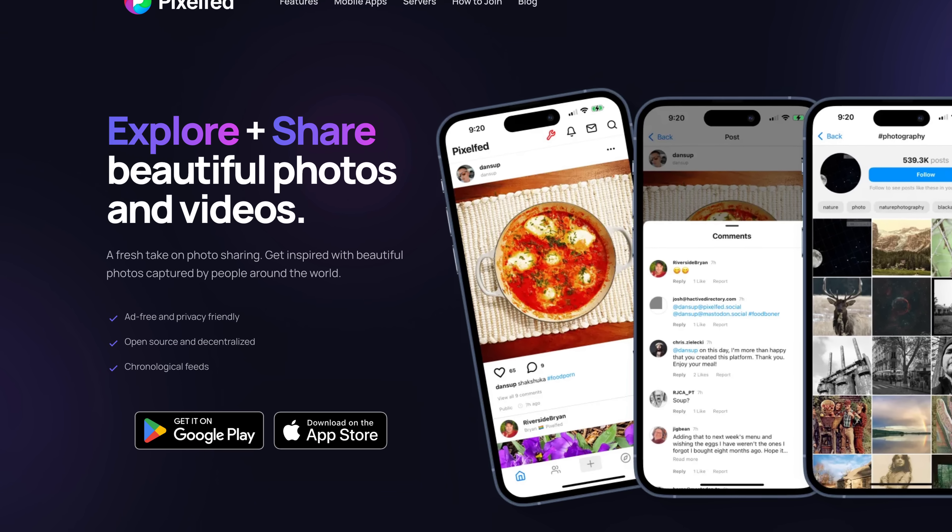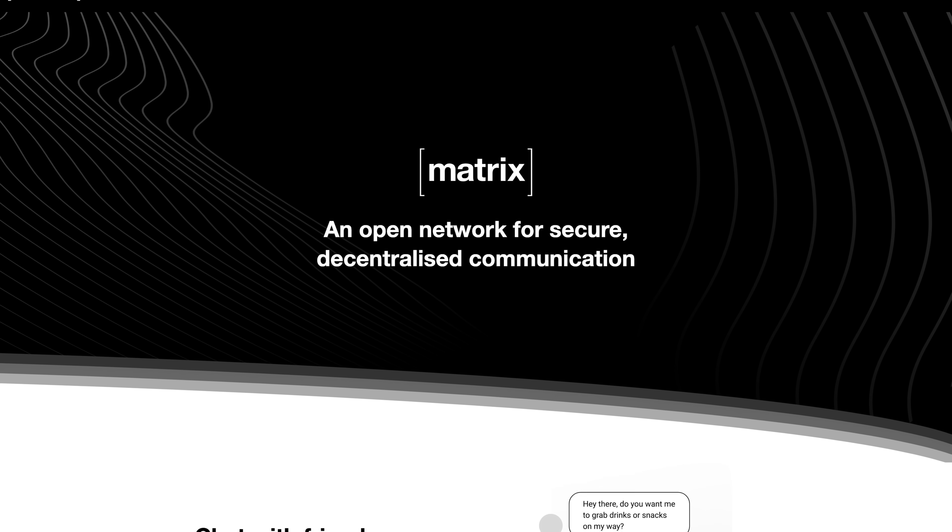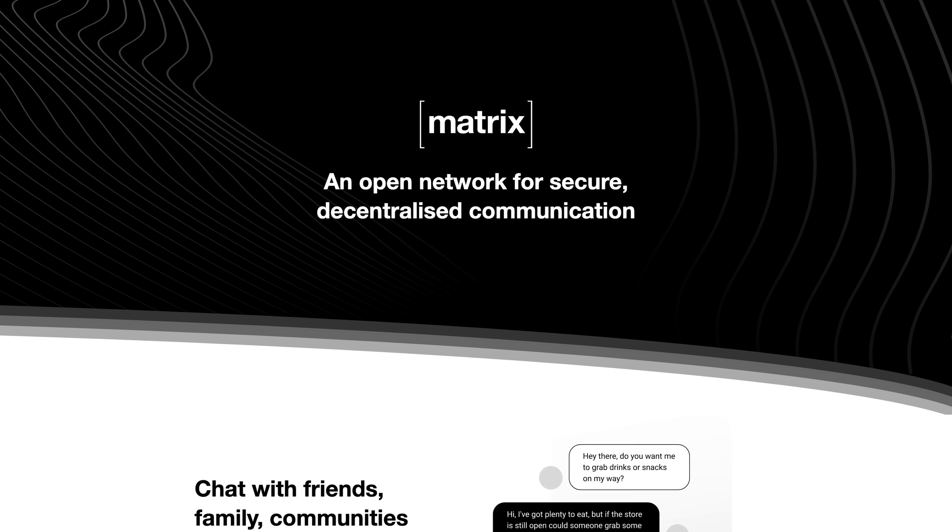The world is moving local, and for good reason. Cloud services can spy on you, and algorithms decide what you see. With RDS, you can run your own social networks — for example, PixelFed, an Instagram alternative; Loops, a TikTok-style platform; or Matrix, a private Discord alternative — all on your own infrastructure, locally. For communities, organizations, and privacy-conscious users, this is true digital independence.